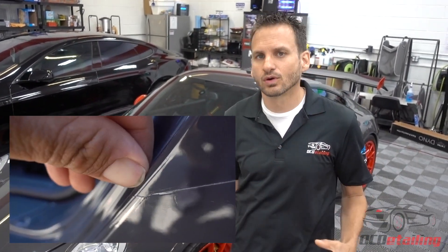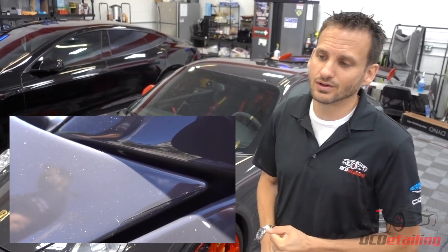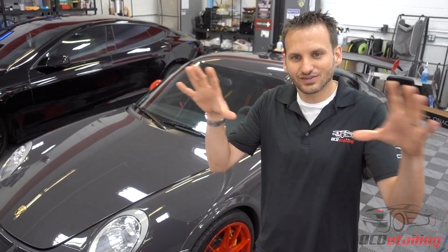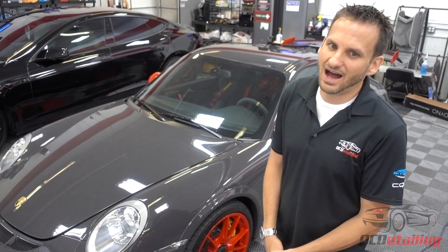We removed some very poorly installed paint protection film that was on this car — it was actually done fairly recently. Unfortunately, the installer tragically left what we counted as nine blade marks on this car. That's one of the tragedies that happens from inexperienced paint protection film installers. What baffled me was it was all pre-cut kits, so I'm like, why did he use a knife? None of the edges were wrapped and tucked like they should be — it actually looked really bad. But we took all the old film off.